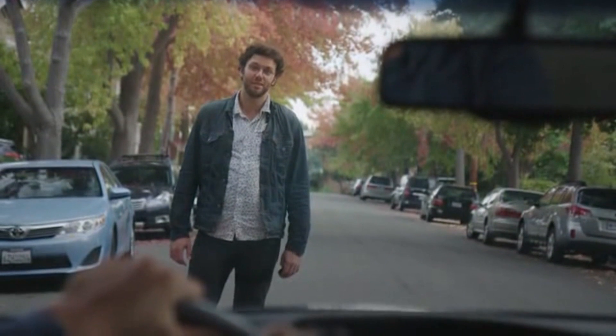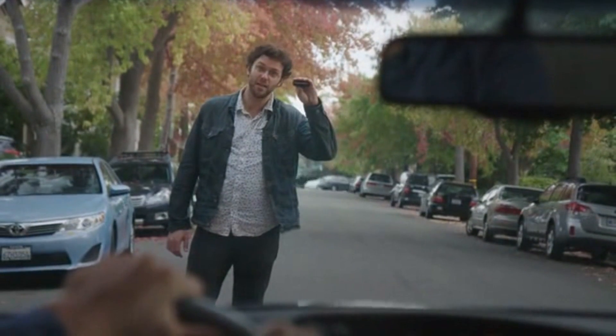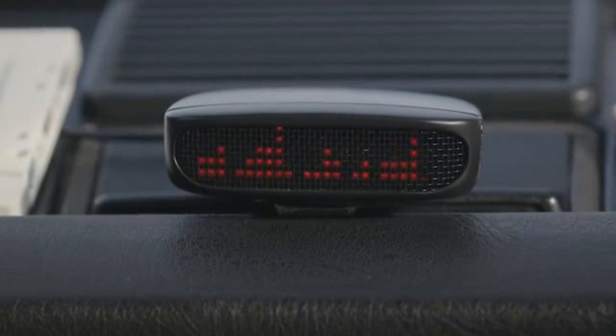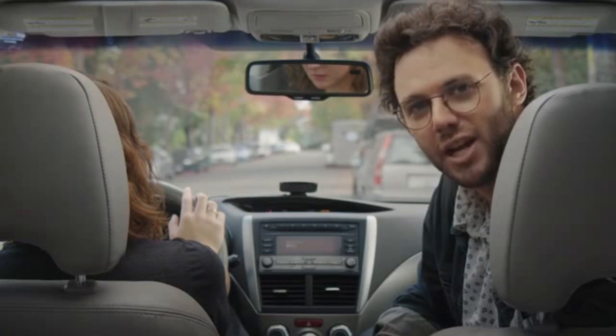I've done it, we've all done it, and that's why we made DashBot. DashBot is a $49 robot for your dashboard.